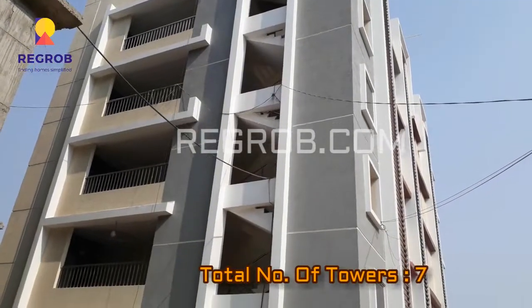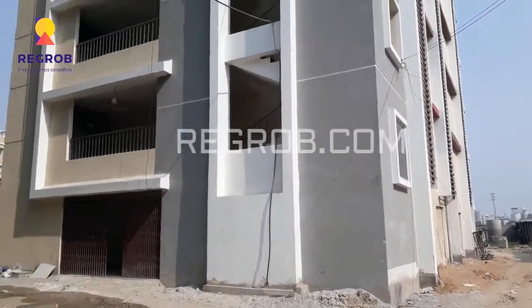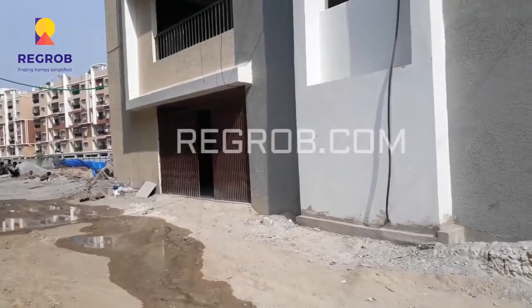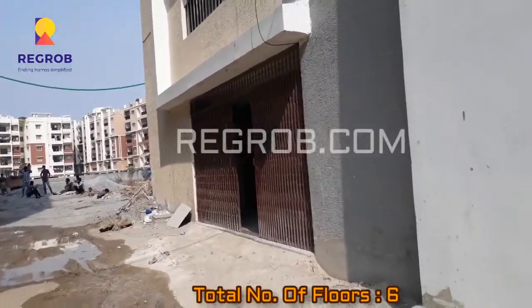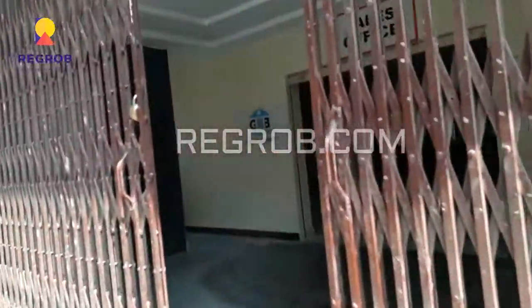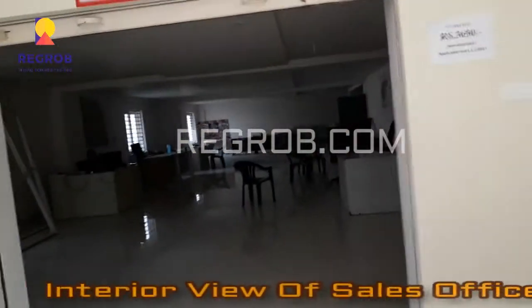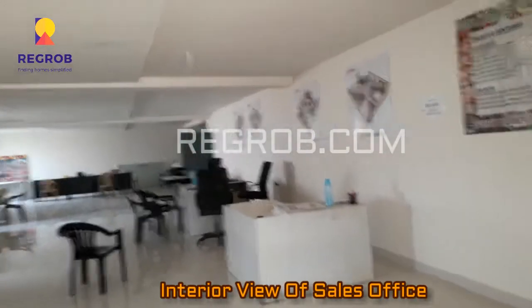This project has a total of seven towers, with a total number of six floors on each. This is the interior view of the sales office.